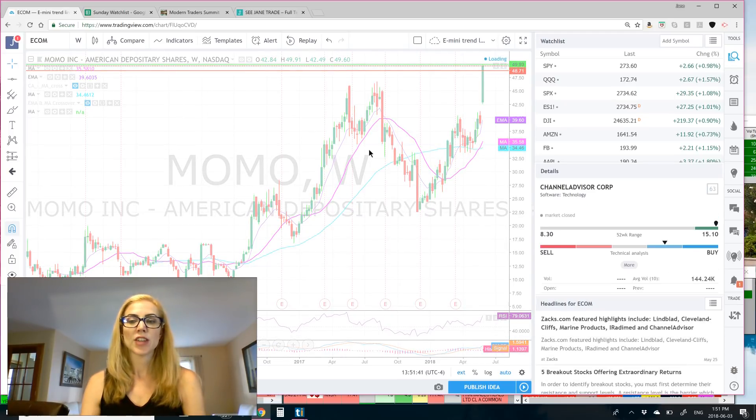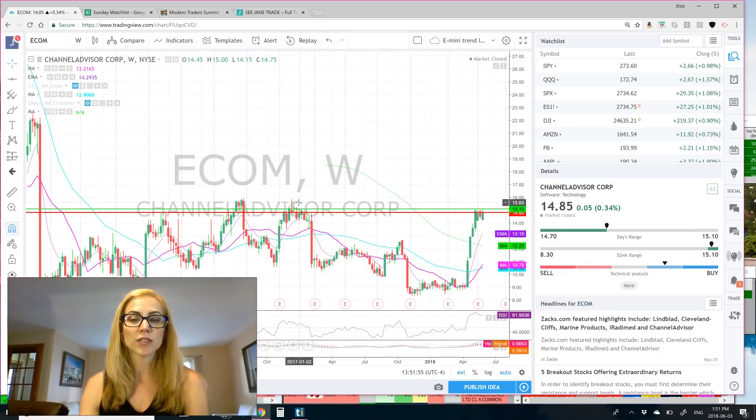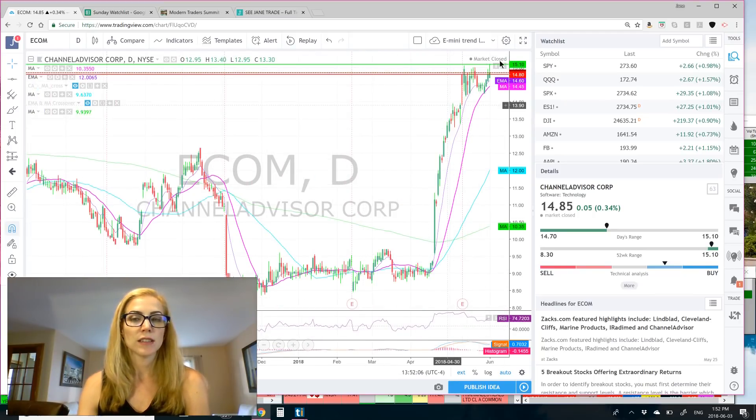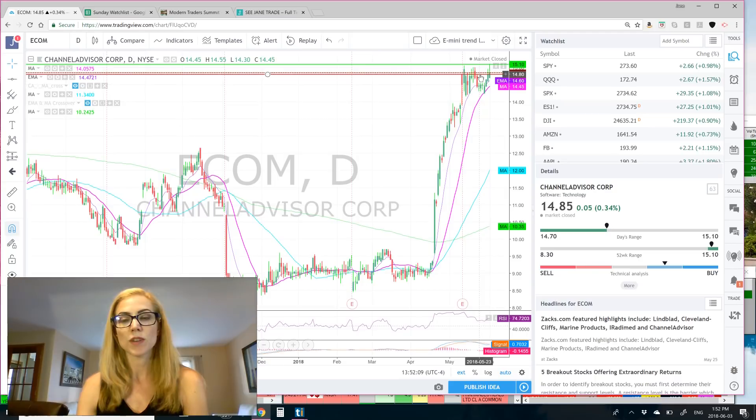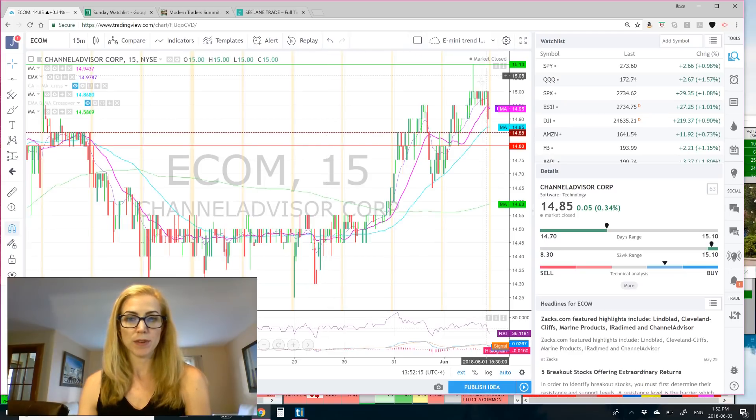Next on our list is e-com, Channel Advisor. Channel Advisor has 19.9 million in the float. It was 41.23% short float volume on Friday. We're right here again at the 52-week high, so watch for this to break out further. We are on the weekly chart, so this is five years. After that, I would look for 15.60, and then 16 would be the level to really break before it surges higher in a big way. On the daily chart, you can see it's testing this resistance, and really on the 15-minute chart it pushed up, came back, and then pulled down again. Just watch it — it could have some big moves if it does get the volume behind it.